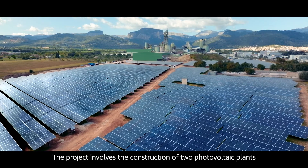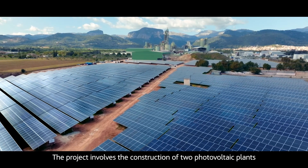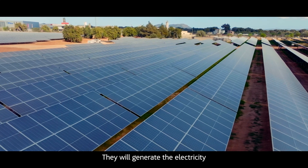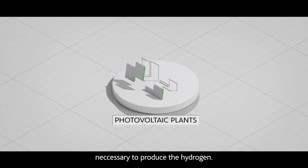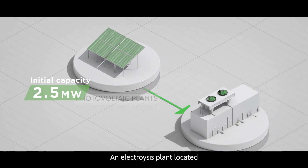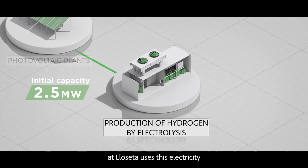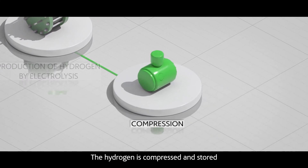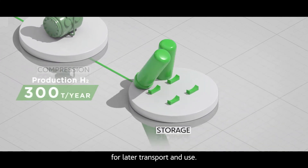The project involves the construction of two photovoltaic plants at Yoseta and Petra. They will generate the electricity necessary to produce the hydrogen. An electrolysis plant located at Yoseta uses this electricity to obtain hydrogen from water. The hydrogen is compressed and stored for later transport and use.